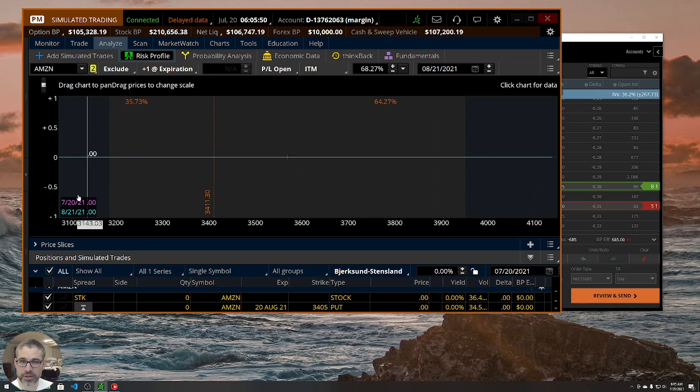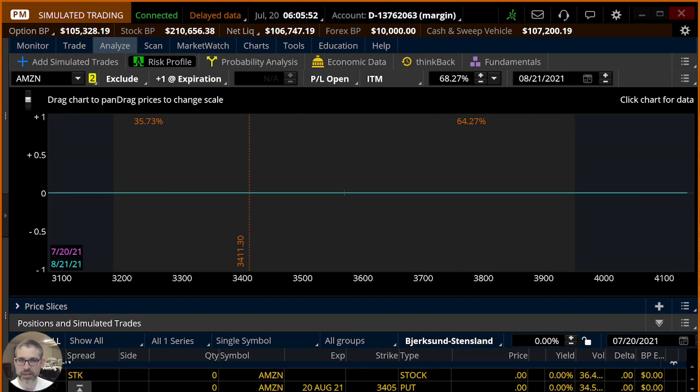I did do a video earlier that was going to take the place of the cherry bomb, but then the cherry bomb came in — so two videos today, check it out. Thanks so much for watching. Subscribe and ring the bell. There's a link in the description to sign up for the cherry bomb emails from TastyTrade if you're interested in getting trade ideas. Until next time — may the market be with you.